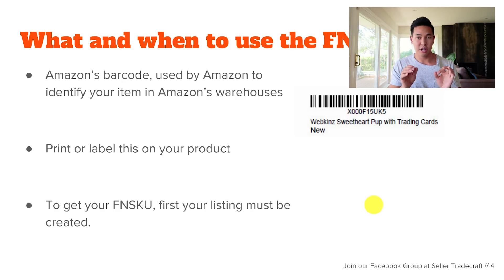By now you should understand the difference between a UPC and an FNSKU. Let's jump into how you create your listing with the UPC and then how you get your FNSKU number.